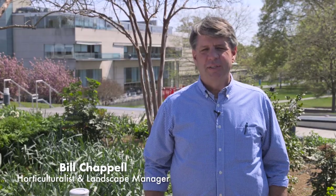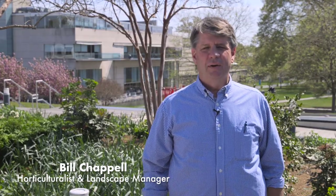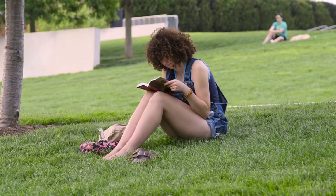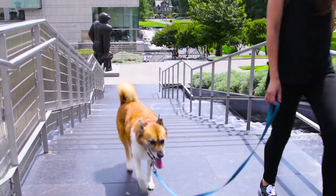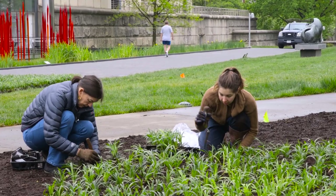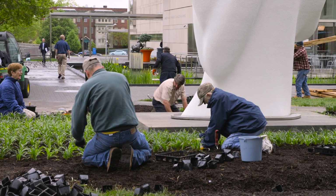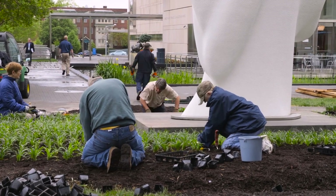Working outside all the time at the VMFA — in the gardens and the grounds — I have the opportunity to see a lot: visitors doing everything from walking their dogs to school field trips. In addition to our buildings and grounds staff, we have a terrific group of volunteers. Together, we try to keep the outdoor spaces beautiful for everyone to enjoy.